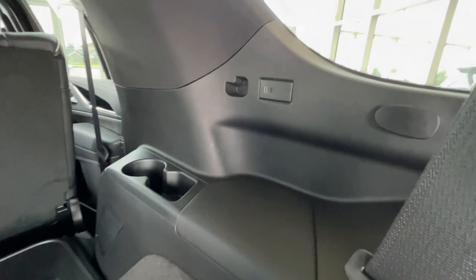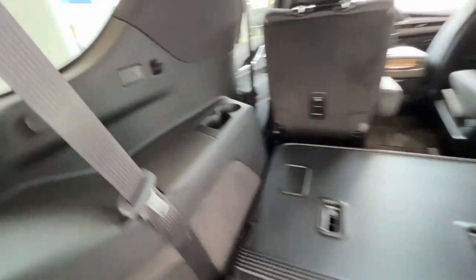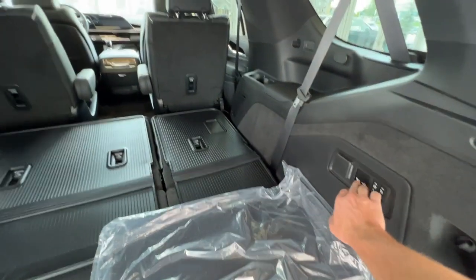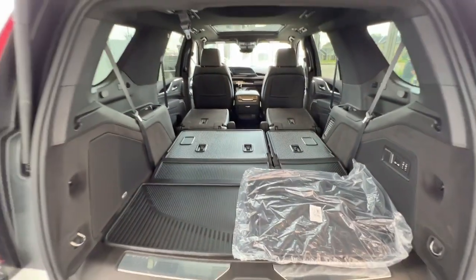In the rear, third-row passengers have USB-C charging, a little bit of storage, and a cup holder — and the same on the driver's side with USB-C storage and cup holder. If this isn't enough storage room, you can drop down the middle-row captain seats by pressing these buttons here for a full length of storage. Very spacious rear.